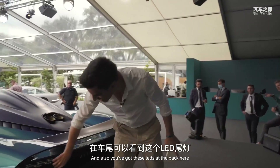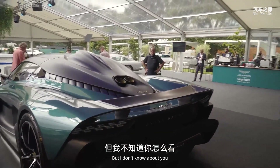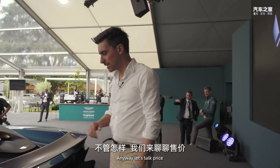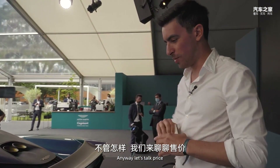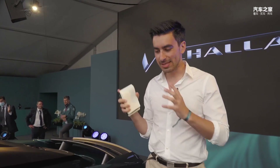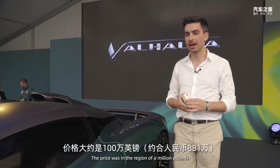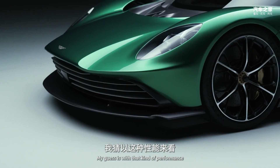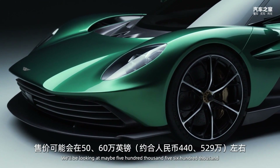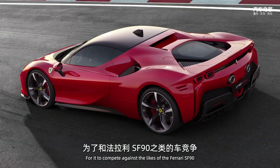At the back there are LEDs that are very Valkyrie, though I'm also getting a hint of AMG Project One. As for price — Aston Martin isn't telling us at the moment. When it was first unveiled a few years ago the price was in the region of a million pounds, but they say it won't cost that anymore. My guess is that with this kind of performance we'll be looking at maybe five to six hundred thousand pounds, to compete against the likes of the Ferrari SF90.